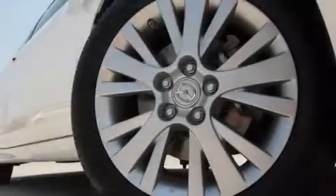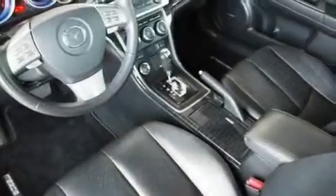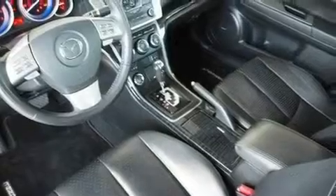Its top features include a multifunction display, heater vents for rear-seated passengers, cruise control, a CD player, a leather-wrapped steering wheel, and a multi-link rear suspension.